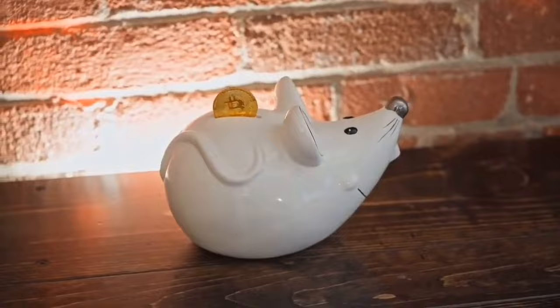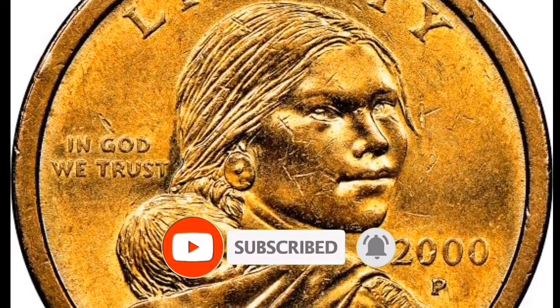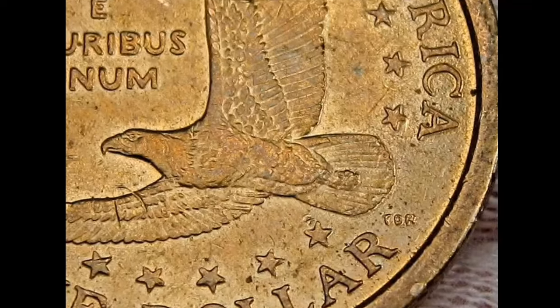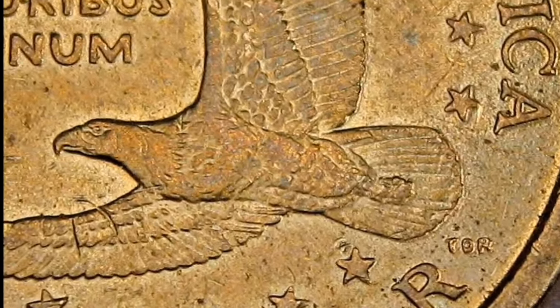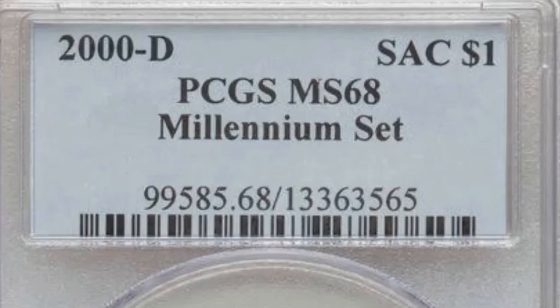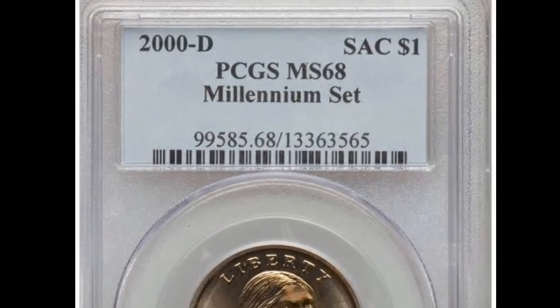Some extremely rare Sacajawea dollar coins have sold for many thousands of dollars. It's crucial to understand that, contrary to popular belief, these Sacajawea coins are not struck with gold — they appear golden because they are actually copper coins with a brass outer coating. The coin shown here sold for $84,000. NGC gave it a grade of AU-58, meaning nearly uncirculated. The coin received an AU grade because it has several coin gashes from mingling, which significantly impacts its worth. Make sure you are protecting any rare coins you may have.